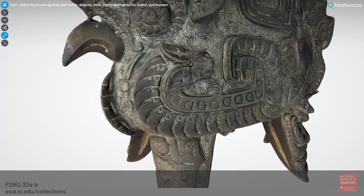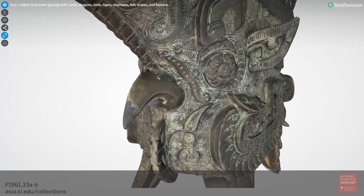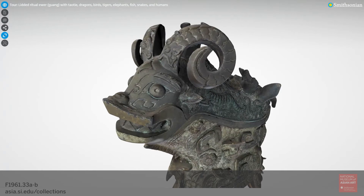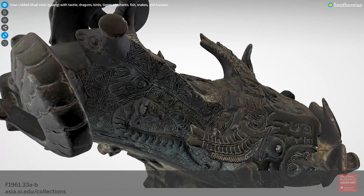Closer inspection begins to reveal anomalies, however, like the fact that the bird's wings are actually shown as coiled dragons. Returning to the bird's head, we find four-legged lizards filling spaces between its eyes and beak. What are they doing here? Further exploration offers all sorts of discoveries. The dramatically horned head of a ram at the front of the lid has no body. Instead, the space behind it is occupied by a horned dragon, a tiger, a fish, and an elephant.